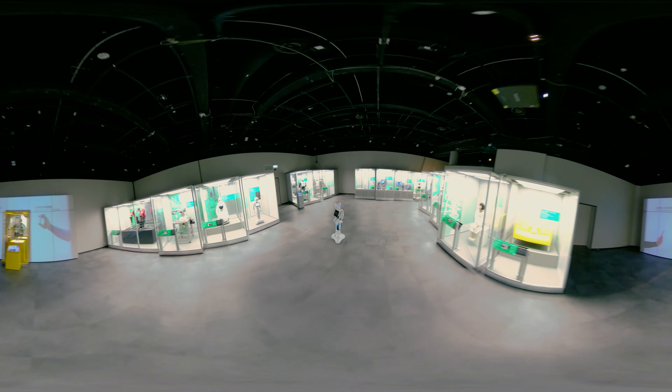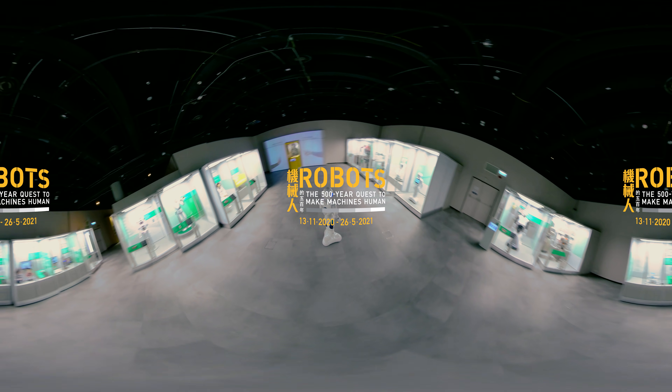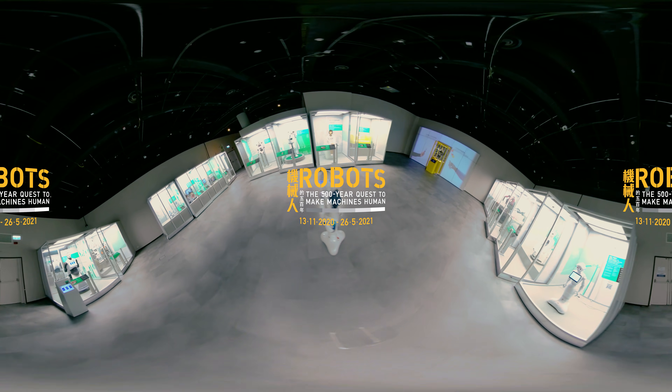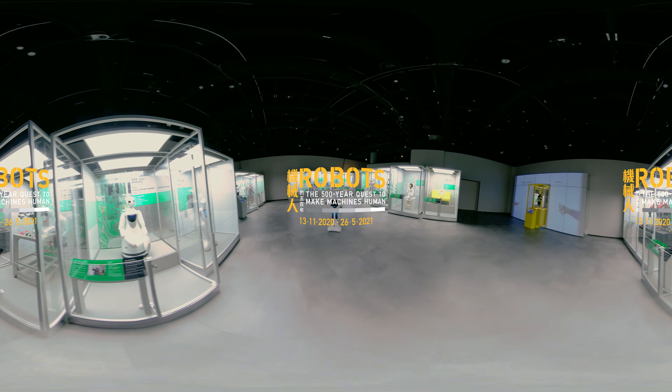Isn't it incredible? The curiosity and imagination of humans are the drive to move robotic development forward. If you want to find out more, come and explore at the Hong Kong Science Museum.